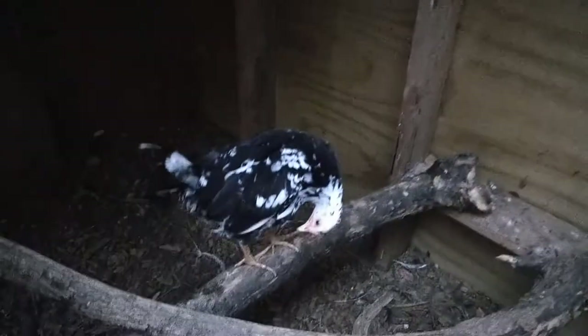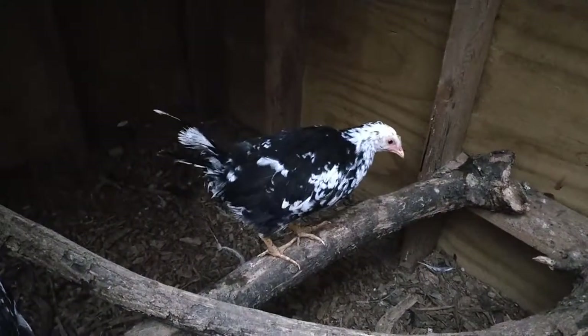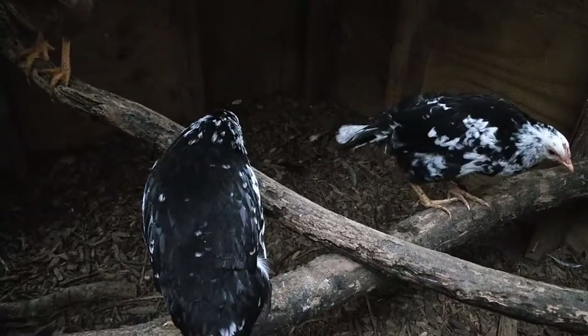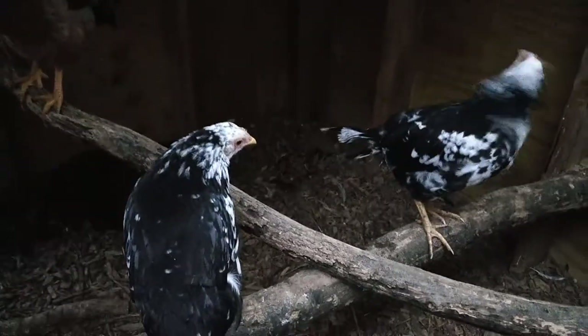We've named these three birds, and we appreciate your input as we thought about what to name them. So stay tuned, and we'll show you again what they look like when they reach four months old.